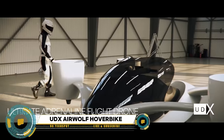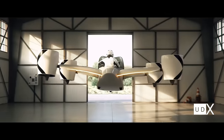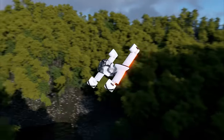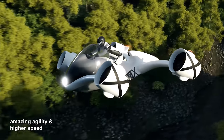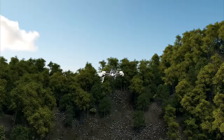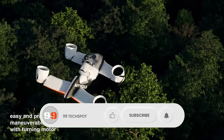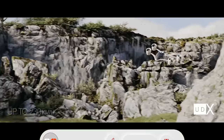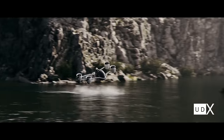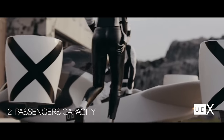The UDX Airwolf hoverbike is a marvel of modern engineering that blurs the line between science fiction and reality. Inspired by the iconic aerial vehicle from the 1980s TV series, the UDX Airwolf brings the dream of personal flight to life. It utilizes powerful turbines or duct fans to lift off the ground and propel riders through the air with unmatched speed and agility, offering an experience akin to riding a motorcycle in the sky. While still in development, it represents a thrilling glimpse into a future where the skies are open to all.